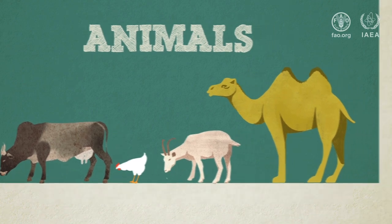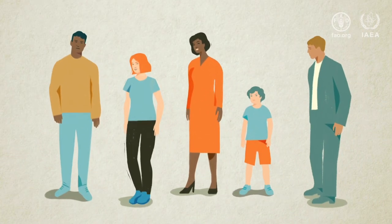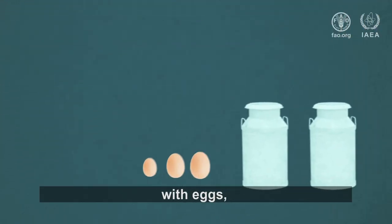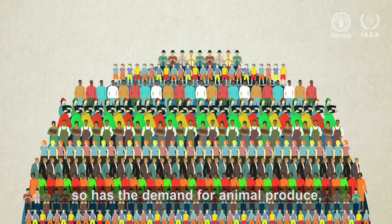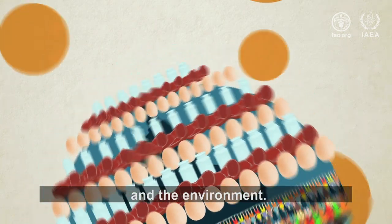Animals — so important for food security. They provide us with milk, with eggs, with meat. But as global population growth has accelerated, so has the demand for animal produce, putting a strain on both farmers and the environment.